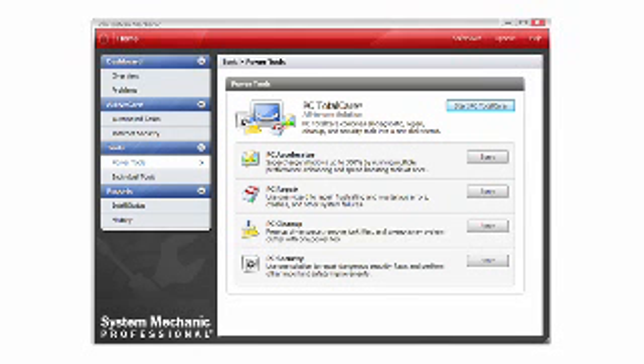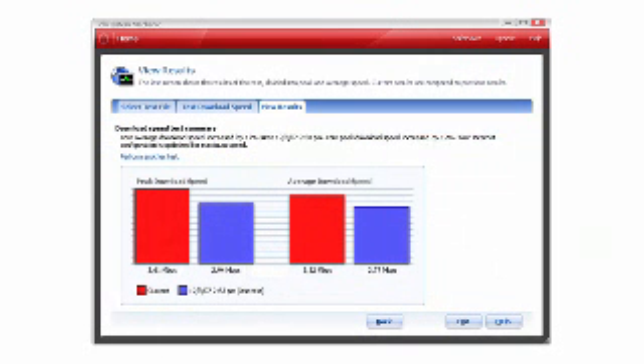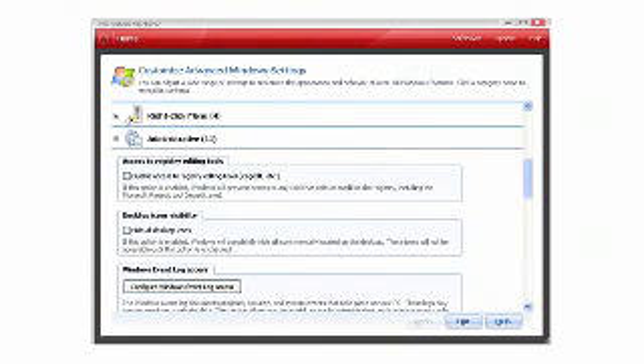Now, what about the benefits for the expert user? There's so much there for the expert user. They can customize hundreds of settings. They can set things up the way they like them and they can drill down from really basic to really advanced tools.